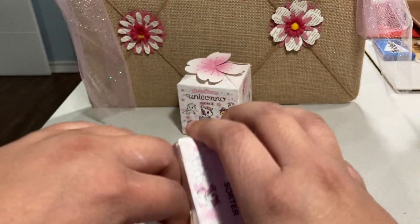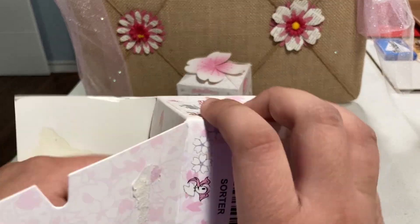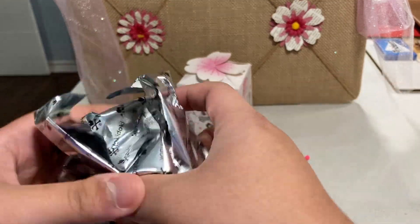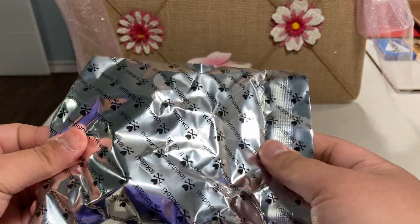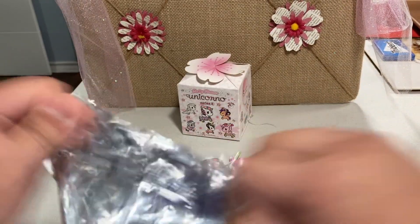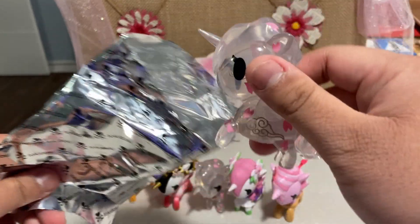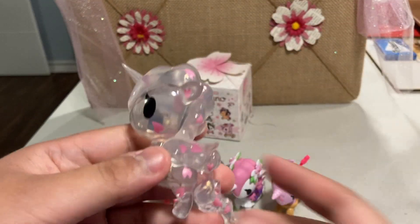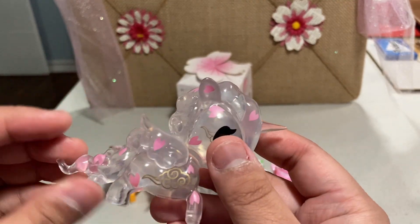Next one — come on, Petal — so we can say that we got the whole collection, minus the Chaser. This one doesn't feel like it has the plastic head, so I think that's a good sign. We got another duplicate of Ethereal. She's like the third or fourth duplicate I've gotten, so she seems pretty common.